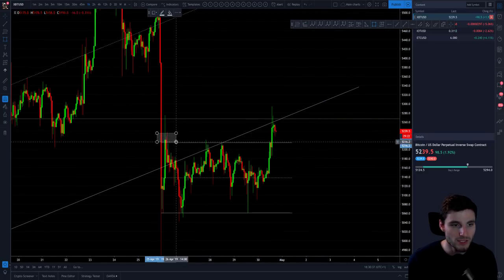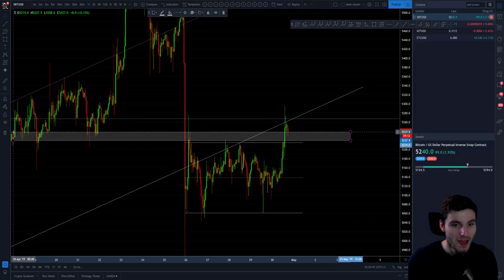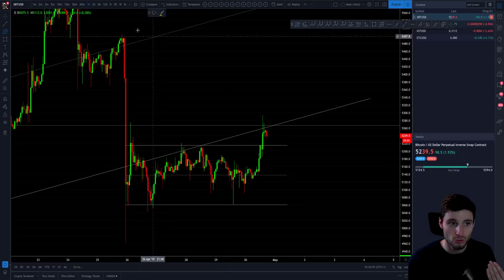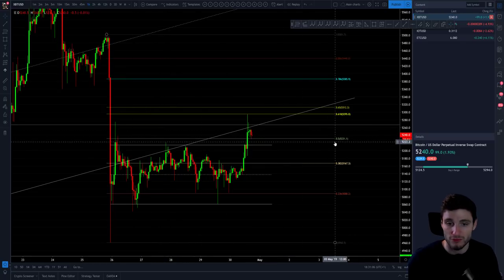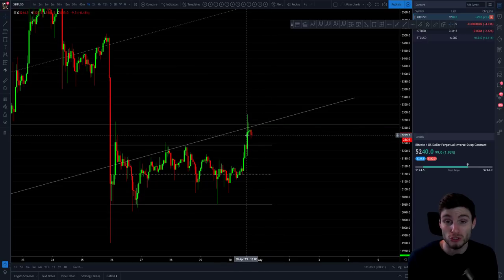We're now seeing a case of old resistance flipping into support. This old support, support, flipping into resistance, broken above and now back into support. So this is where on a small-term scalping timeframe — 15-minute charts — where you are taking shorts from that 618, playing it down to the old resistance that you'd expect to flip into support. Technical analysis: you can never guarantee anything, nothing is ever 100%, but you have the probabilities in your favor, and that's where you make the money. That was a very nice little scalping opportunity.